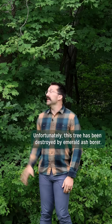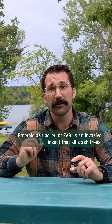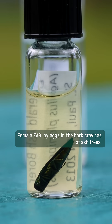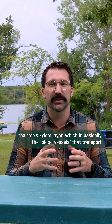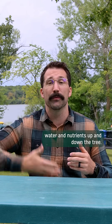No. Unfortunately, this tree has been destroyed by emerald ash borer. Emerald ash borer, or EAB, is an invasive insect that kills ash trees. Female EAB lay eggs in the bark crevices of ash trees, and larvae hatch and feed underneath the bark, ripping through the tree's xylem layer, which is basically the blood vessels that transport water and nutrients up and down the tree.